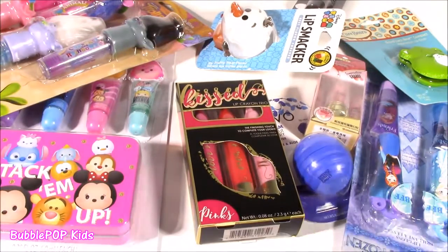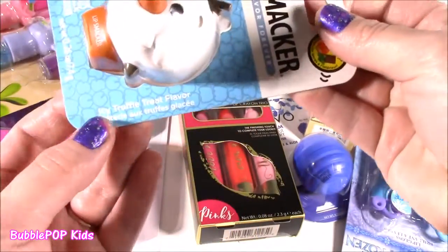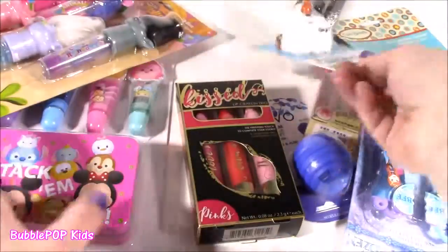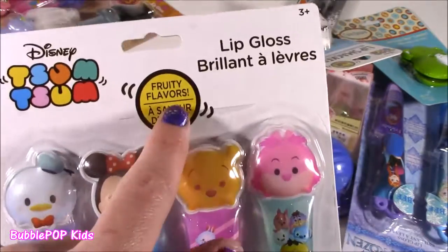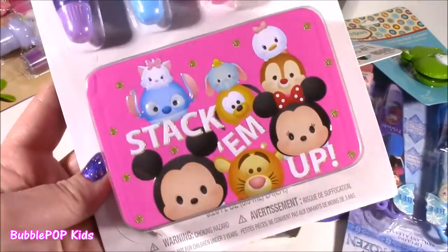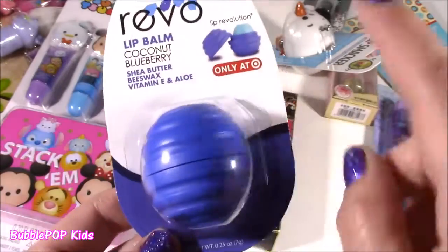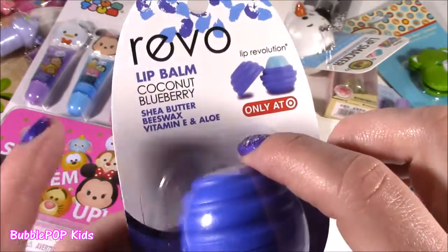A couple of Tsum Tsums going on — probably the most I've ever had in one Bonanza. We got Olaf, and not only is this Olaf, it is icy truffle treat flavor. Like, what is that? No clue what that is going to smell like, but it's going to be yummy. We also have a four-pack of Tsum Tsum Fruited Flavors Lip Gloss — all these little characters in a tin. Found another Revo refill — the coconut blueberry flavored. I think I found it at Target. I love that blue color and I seriously love coconut.